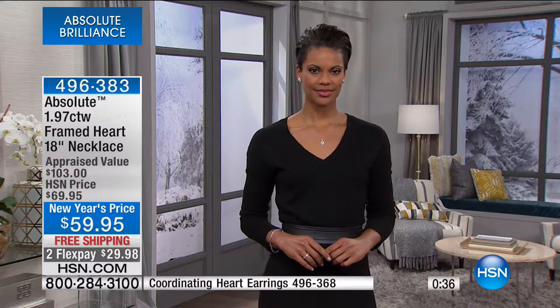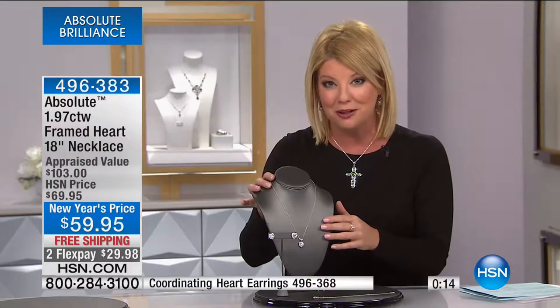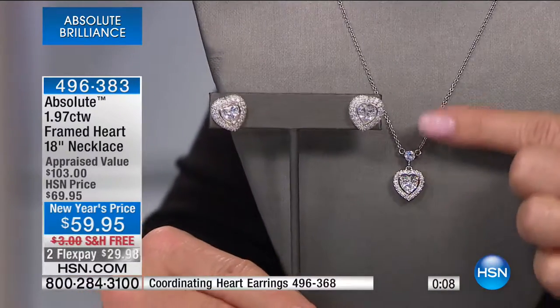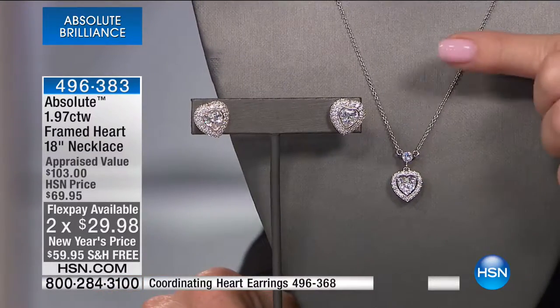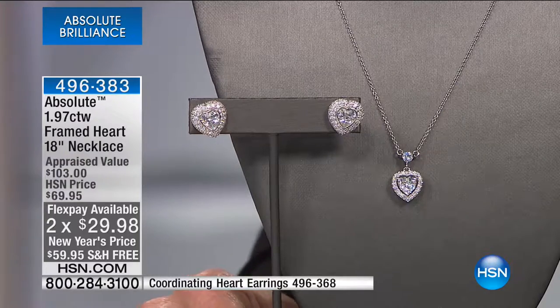It comes with an 18-inch necklace, adjustable from 16 to 17 to 18 inches in length. You can wear it close up to the nape of the neck, and you can layer it if you'd like. We have free shipping and our best value ever offered. I have fewer than 200 of these beautiful pendants available. We have flex pay — two monthly flex payments, or three with your HSN charge card.